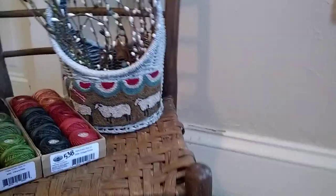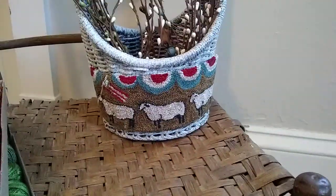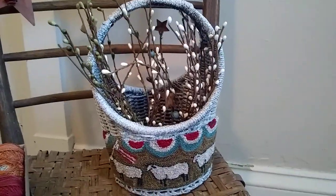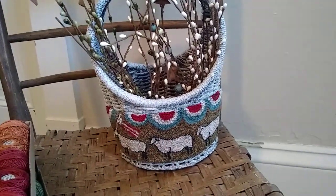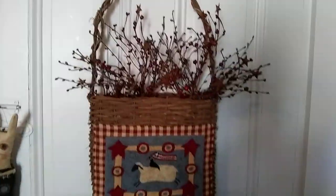One other thing in my Etsy shop is this basket. I just got these luscious new Valdani threads — I love them. This is a Teresa's Primitive Treasures design. And then one that may be my all-time favorite that is not for sale — and I doubt that it will be — is this. And that is from the Old Tattered Flag pattern.